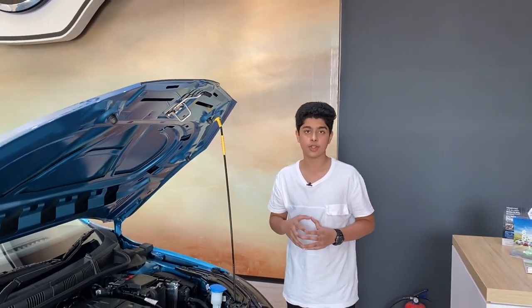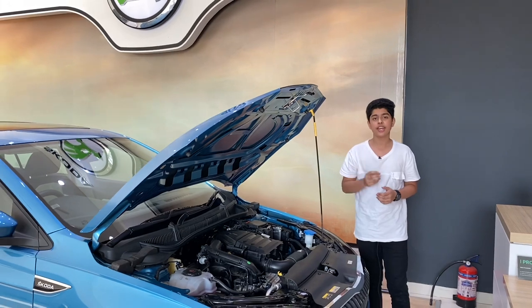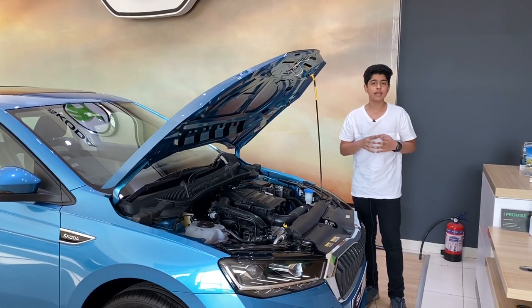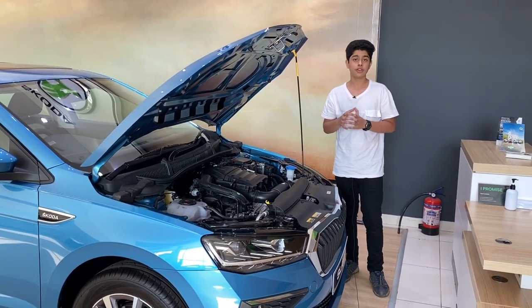Now let's talk about the engine and gearbox options of the Škoda Slavia. The Slavia won't get a diesel engine. The first option is a 1.0L TSI engine mated with a 6-speed manual or 6-speed automatic transmission, producing 115hp and 178Nm of torque. The second option is a 1.5L TSI mated with a 6-speed manual or 7-speed DSG transmission, producing 150hp and 250Nm of torque.